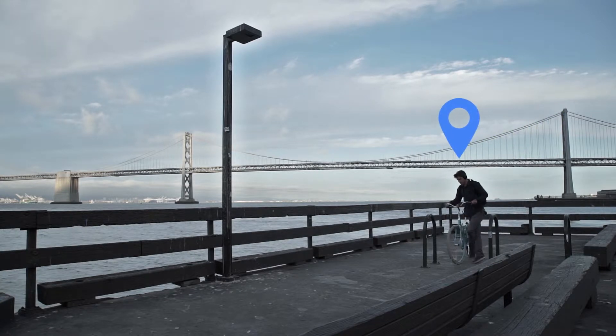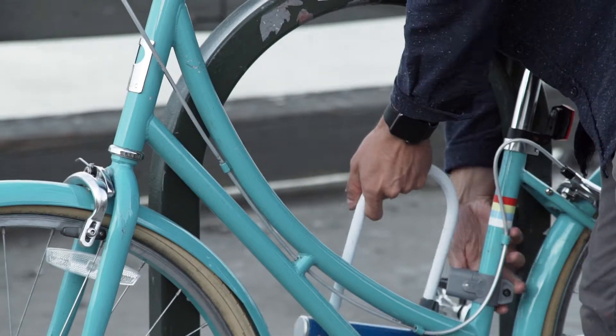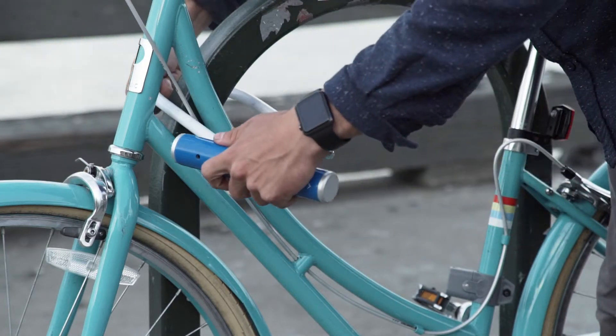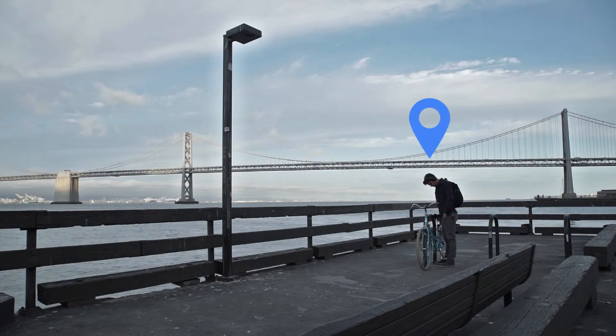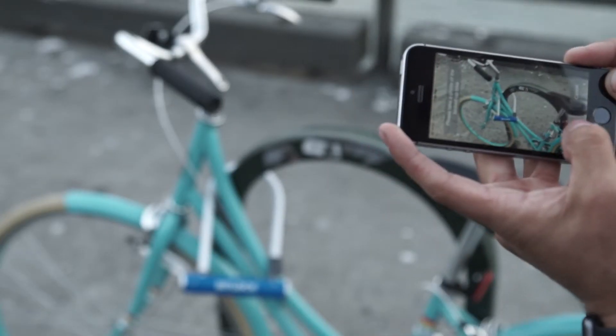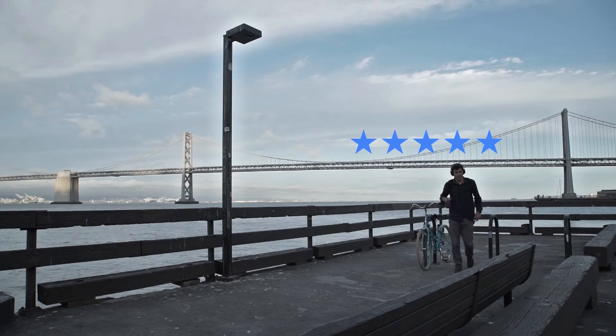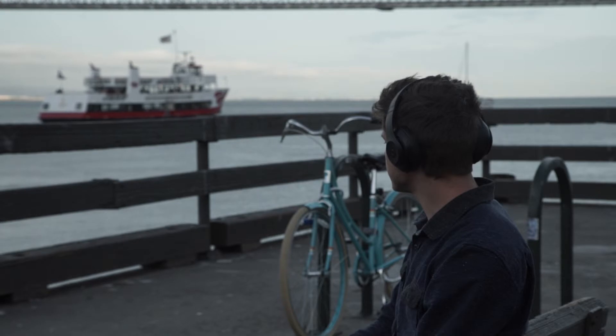After getting to your destination, simply lock up the bike to any public bike rack. We will notify other members of the new bike location, or have a BitLock crew member move the bike to a more accessible location. Once you lock up the bike, take a picture of it inside of the app for further accountability, confirm payment, rate your experience, or report any issues with the bike, and you're done.